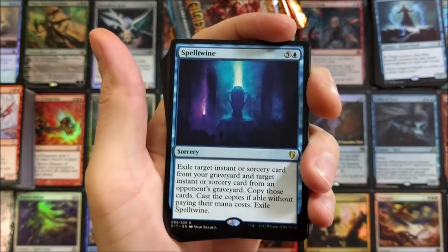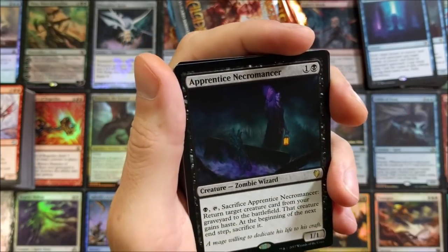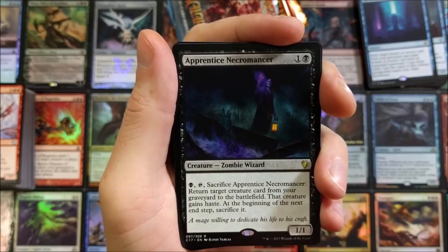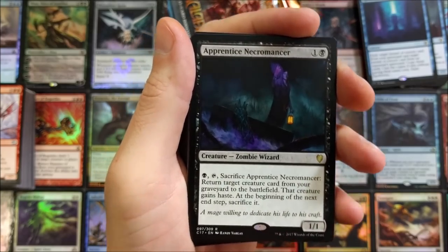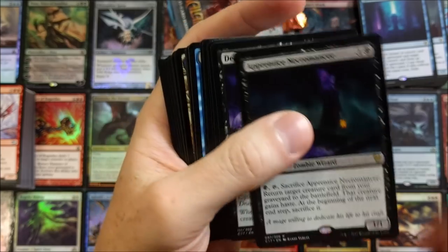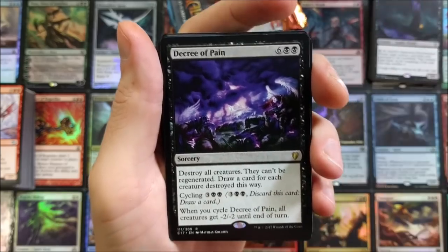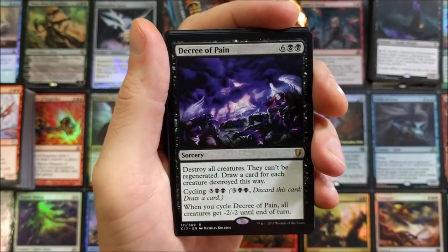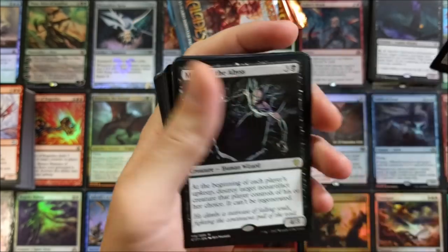Spell Twine — cool artwork on that especially in foil. Apprentice Necromancer — I want this whole deck in foil. Sacrifice Apprentice Necromancer: return target creature card from your graveyard to the battlefield; that creature gains haste. At the beginning of the next end step, sacrifice it. Decree of Pain — destroy all creatures for eight mana, they can't be regenerated, draw a card for each creature destroyed this way.